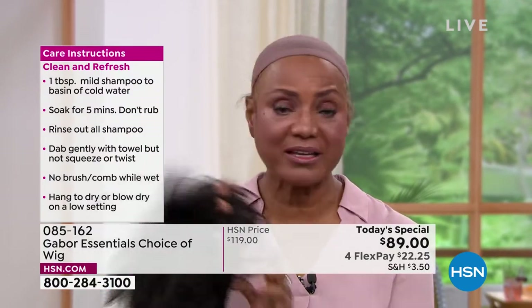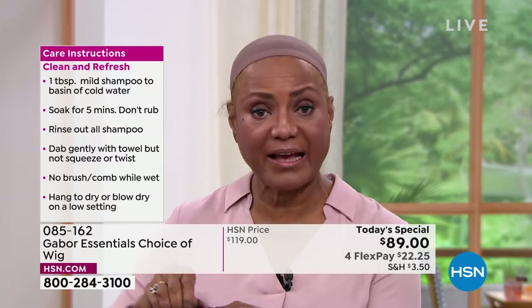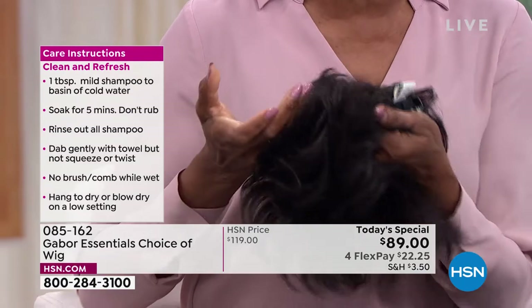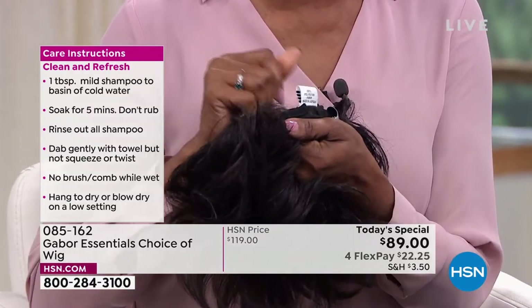Look at that! You put this on and another thing is that I have a small head, so I love the fact that it has these tabs you can just pull in — it's adjustable. That works for me. And it works for my sister too, because her head is a little bit larger.